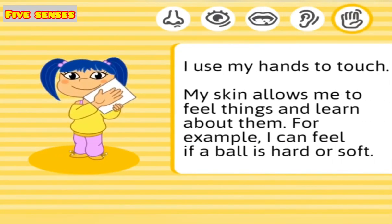I use my hands to touch. My skin allows me to feel things and learn about them. For example, I can feel if a ball is hard or soft.